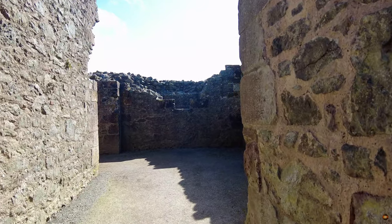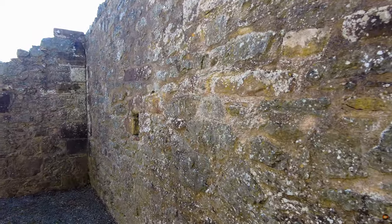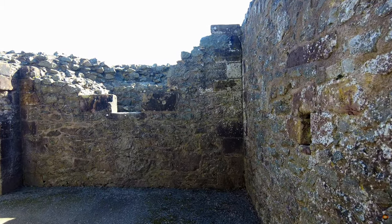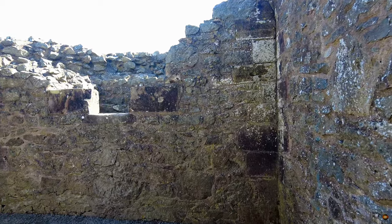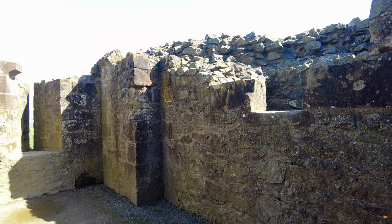Throughout the tumultuous epochs of the Welsh marches, Montgomery Castle's strategic significance was undeniable, leading to its repeated destruction and subsequent reconstruction. This cycle persisted until the early 14th century, a period marked by relative tranquillity as the region saw a semblance of pacification.